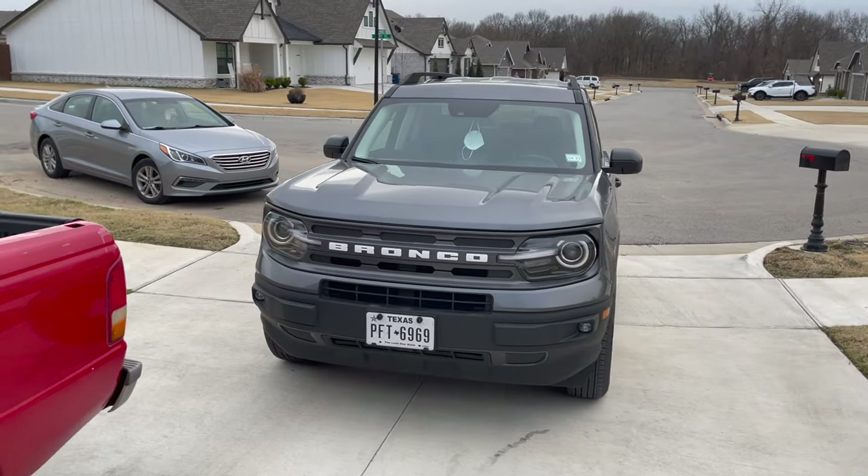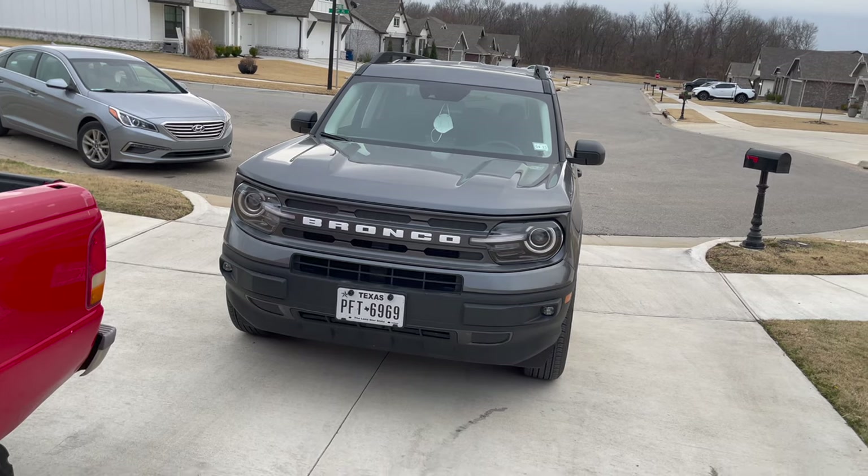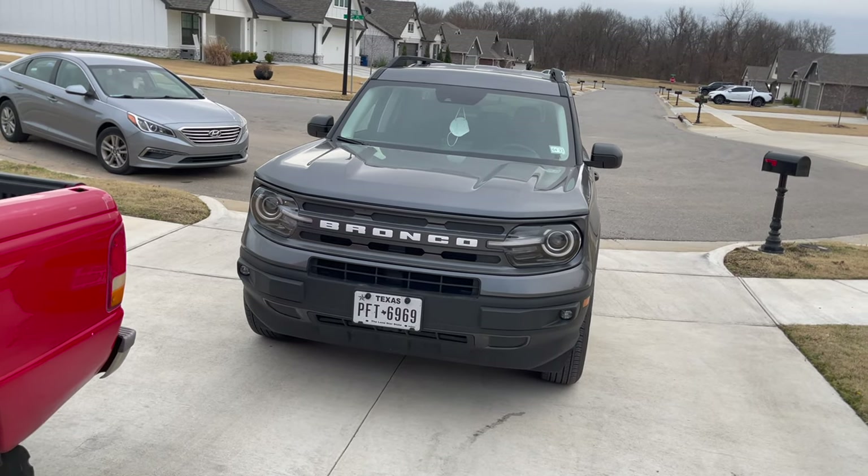My first impressions are that it's super nice looking — very sleek and modern. It's got LED headlights and LED fog lights that come on automatically when you're in a dark area, which is quite nice.